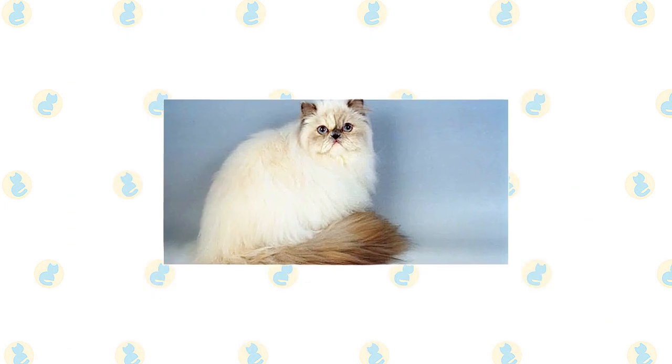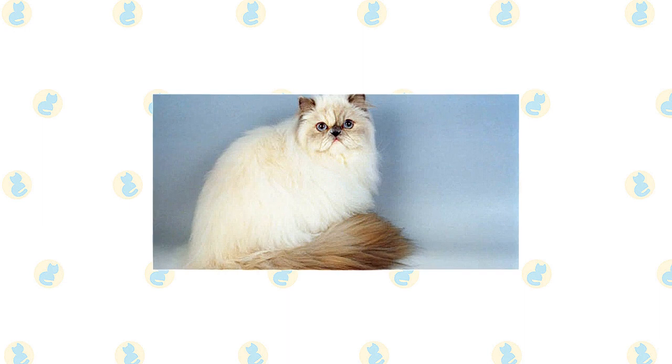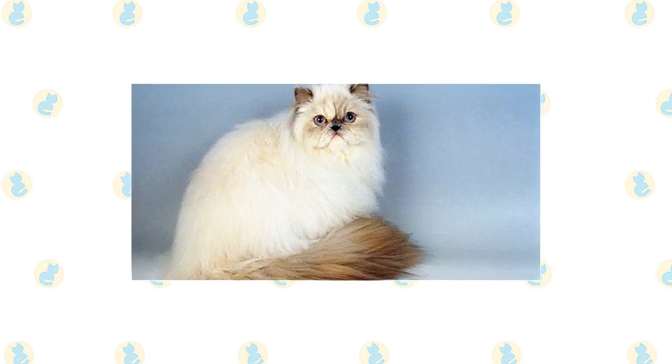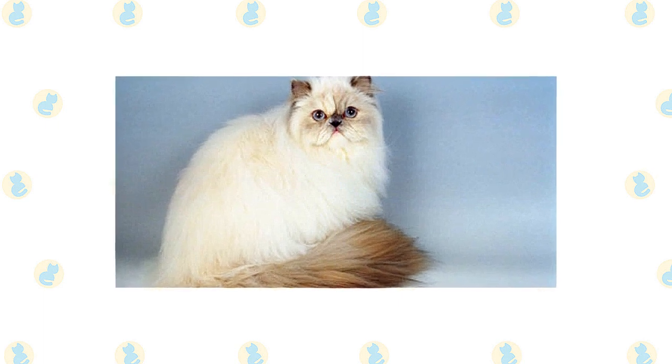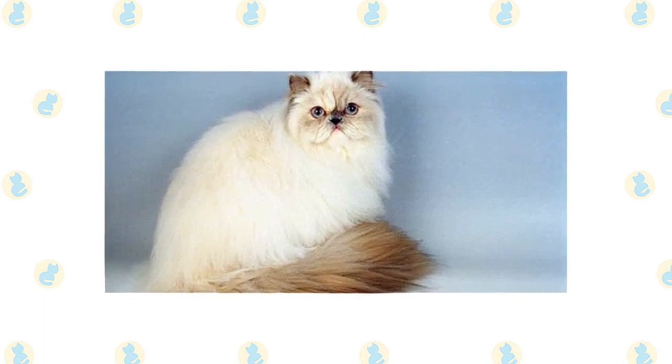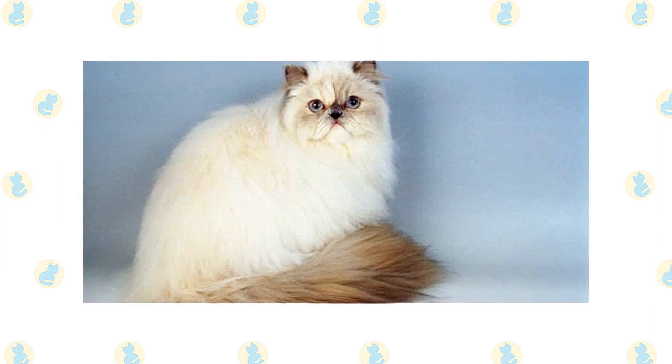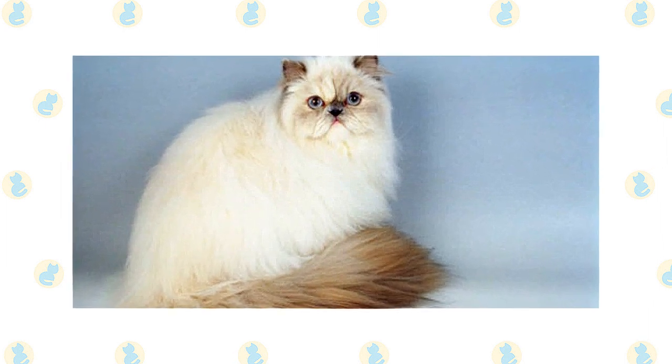In all respects but coat pattern, the Himalayan shares the Persian's sweet expression and soft round lines. It has a large, round head, large round eyes, a short nose, full cheeks, and small ears with rounded tips. The head is supported by a short, thick neck and a deceptively sturdy, muscular body — a type known as cobby.